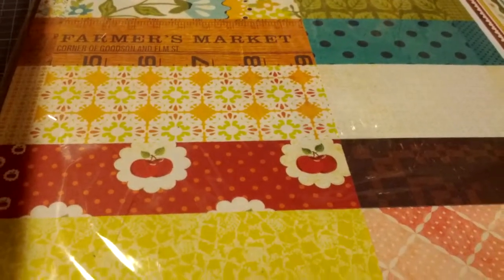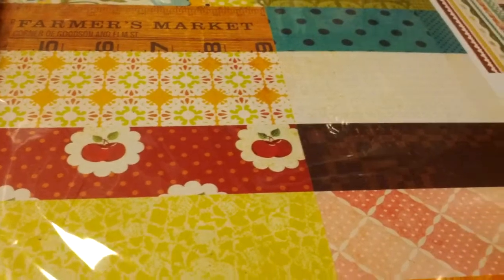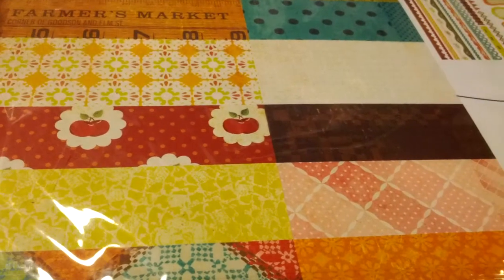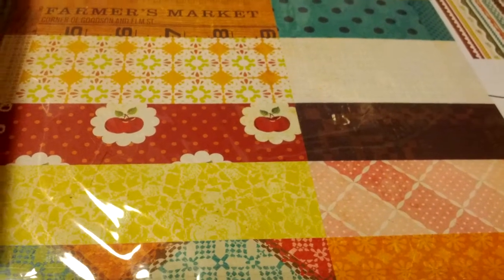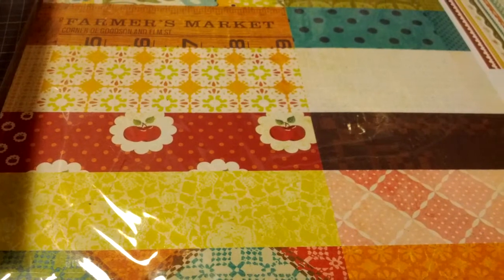Hi everybody, this is Michelle. I just wanted to share with you the winnings that I received from Jenny, who is JMK3432. I participated in her almost 300 subbie challenge giveaway, probably back in April maybe. Anyway, the winnings came last week.